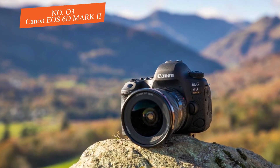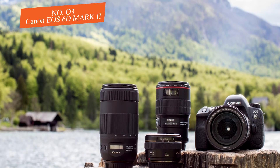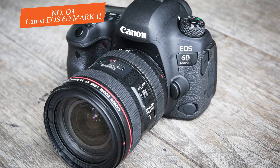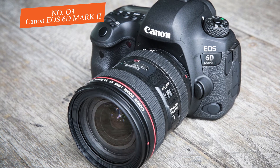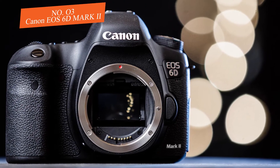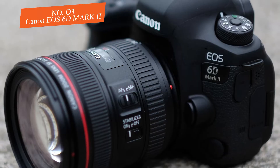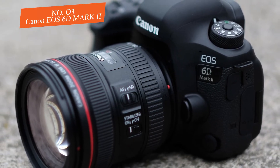The layout is almost identical to the EOS 6D, so if you've used that model you should feel right at home with the Mark II. The autofocus is impressive — it works well and is most suitable for everyday shooting of generally static subjects. In live view and video modes, the AF is excellent thanks to Canon's Dual Pixel AF system.